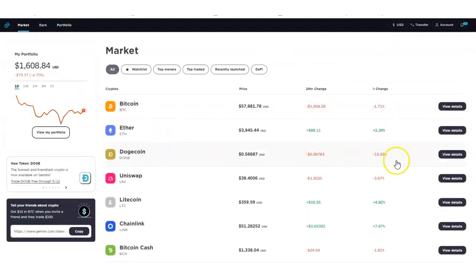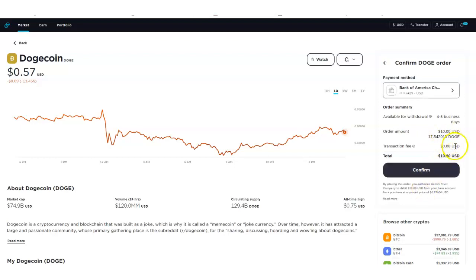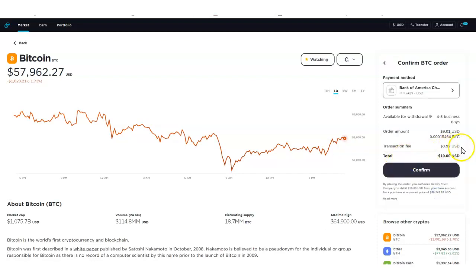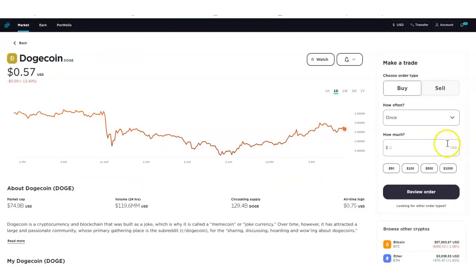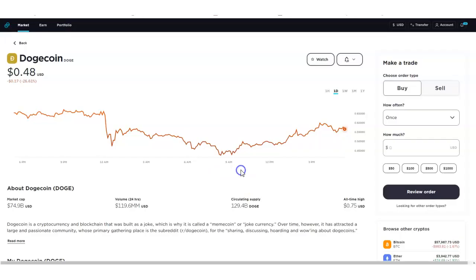Let me show you what that means. If I go to Market and find Doge — it's worth 57 cents — and I say I want to buy $10, click Review, and look at this: no transaction fees. It says 'Enjoy fee-free trading throughout the duration of this promo.' Now if I switch to a different asset like Bitcoin and try to buy the same $10, transaction fees do show up — 99 cents. So there's a clear difference: Gemini is offering no transaction fees on Dogecoin through May 12th.